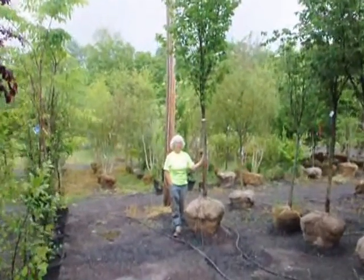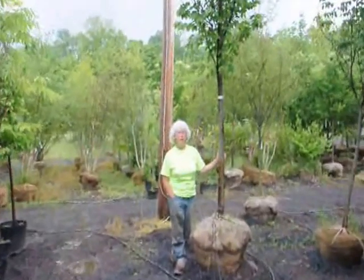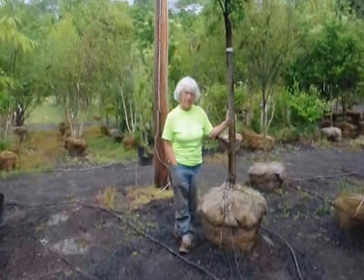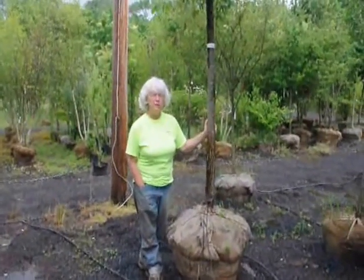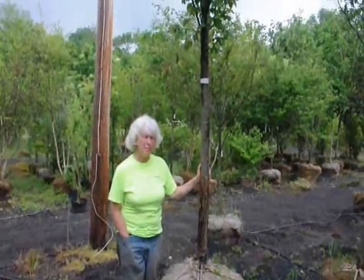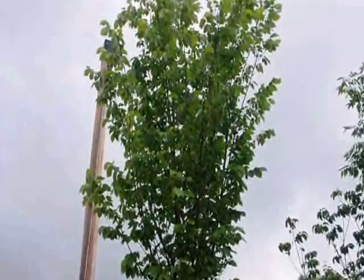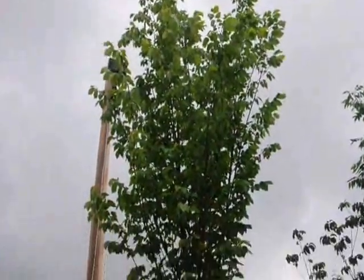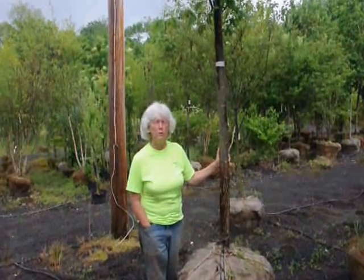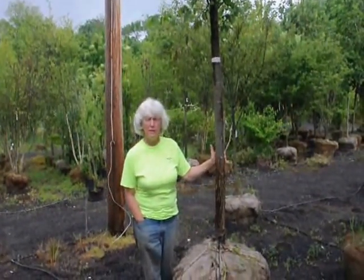This is a Princeton Elm. It was developed from a strain of elm that was disease resistant, found in Princeton, New Jersey. It is resistant to Dutch elm disease, it is a fast grower — you can get anywhere between 3 and 6 feet of growth a year. It will go to a height of between 50 and 80 feet and a spread of about 35 to 50 feet depending on your location. It is soil tolerant and will grow well in almost any area.